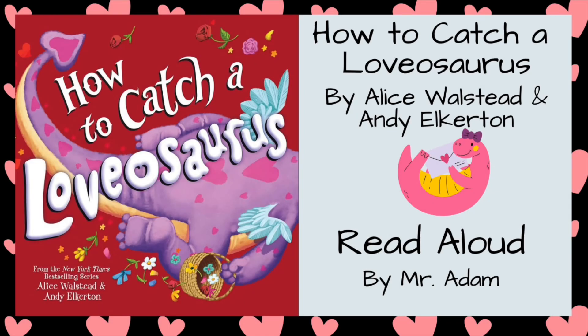Hey kids, it's Mr. Adam. Books can provide some of the best adventures we'll ever go on. Today we're reading How to Catch a Lovasaurus by Alice Wallstead and Andy Elkerton.